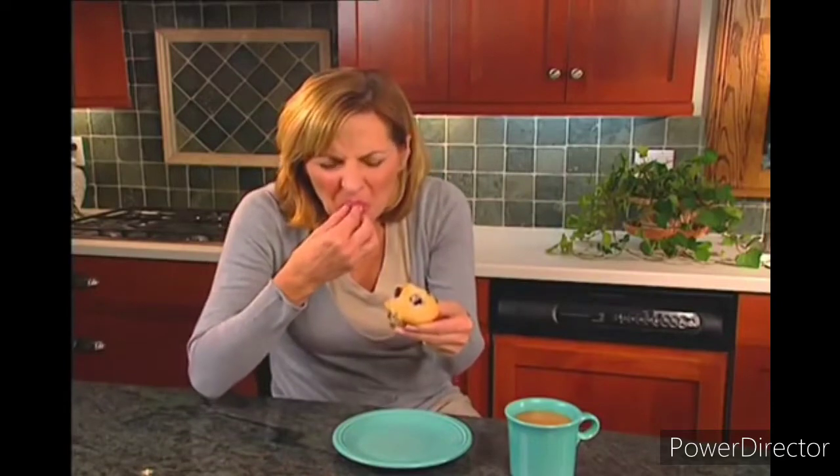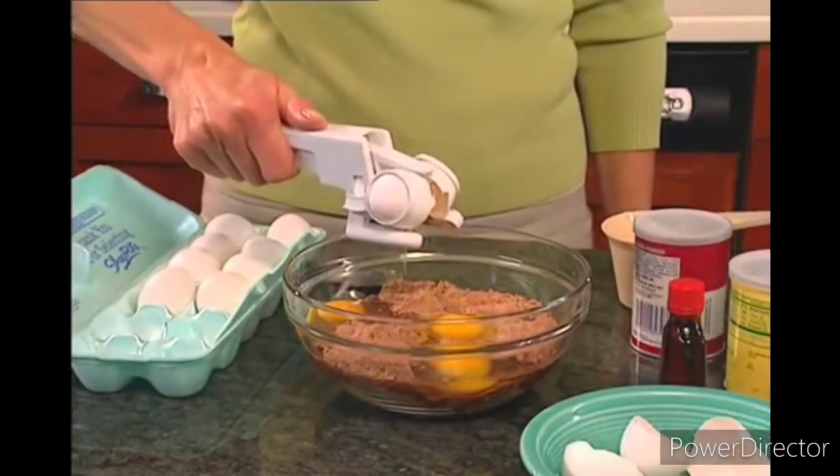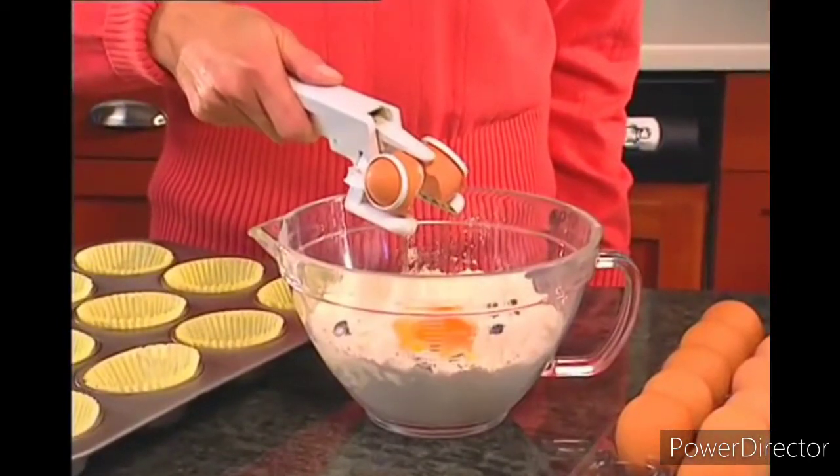No fuss, no mess. Crunchy eggshells ruin those muffins. With the Easy Cracker, the shell is always left behind, so you never have to worry about dropped shells.